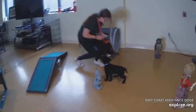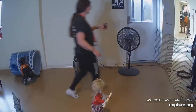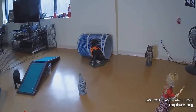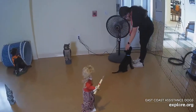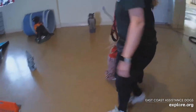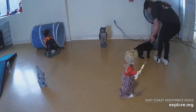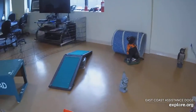Now we test for noise sensitivity by turning on the fan. Peanut's not scared of that fan — what a brave pup. No fear. Ramp and tunnel — let's go to the ramp.